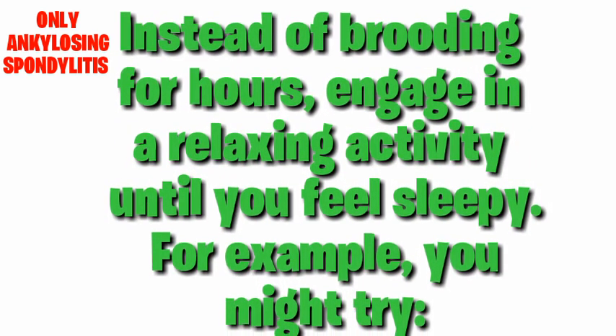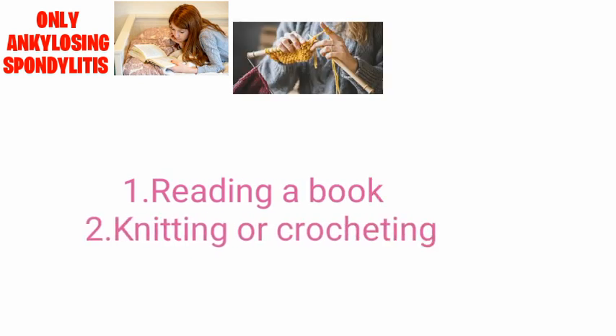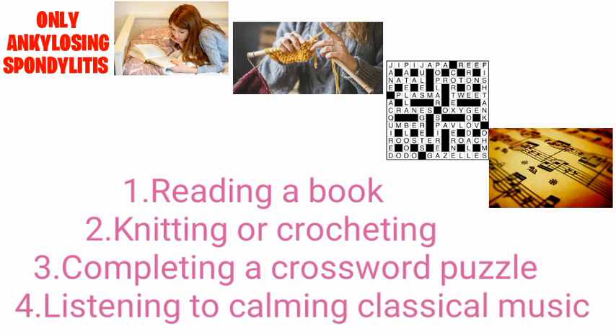Instead of lying awake for hours, engage in a relaxing activity until you feel sleepy. For example, you might try: 1. Reading a book. 2. Knitting or crocheting. 3. Completing a crossword puzzle. 4. Listening to calming classical music.